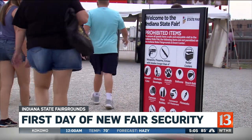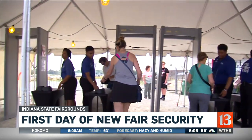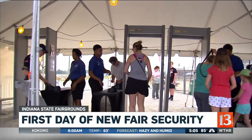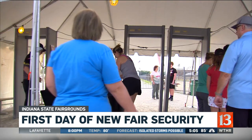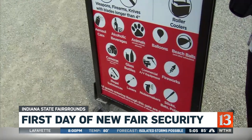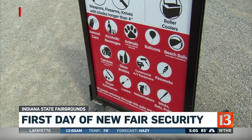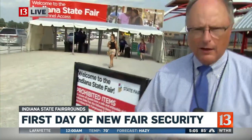Security workers are looking for obvious things — guns, knives, drugs, alcohol — things that have been banned here for a very long time. But they're also looking for other selected items that have been added to the banned list. Those include some cameras, beach balls, balloons, and noisemakers. You want to make sure you do a little bit of homework and check to find out if anything you plan to bring is now no longer allowed on fair property.